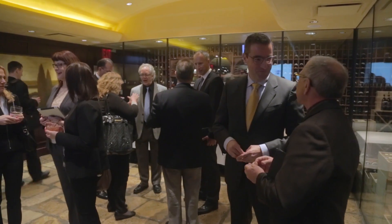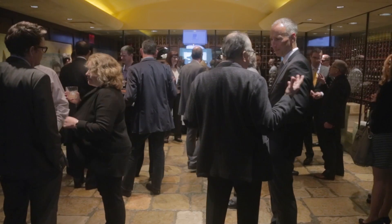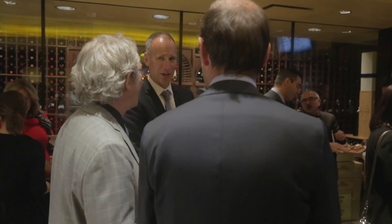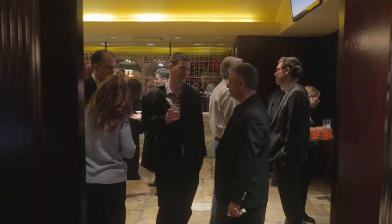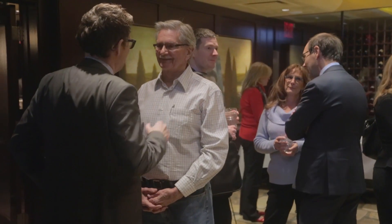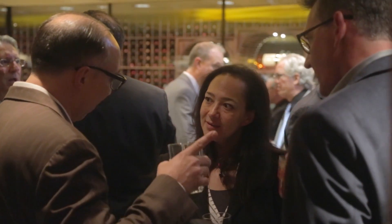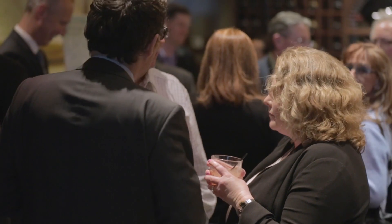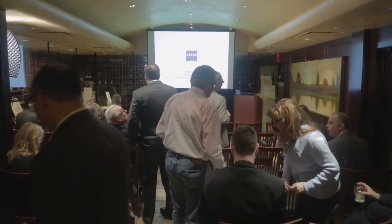Digital devices have changed the way we communicate, shop, and get information. They are part of the fabric of our lives today. The average US consumer spends about 60 hours per week viewing digital devices. Our eyes are not designed to cope with our digital device use. The result is a phenomenon that affects about 70% of US adults: digital eye strain.